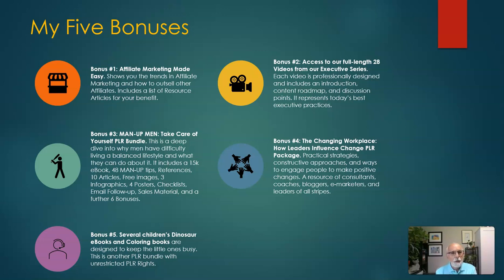The first bonus is Affiliate Marketing Made Easy, and it shows you the trends in affiliate marketing and how to outsell other affiliates. Bonus number two gives you access to our full length 28 videos from our executive series.